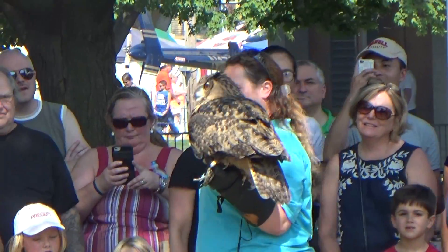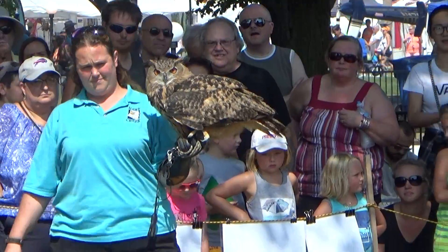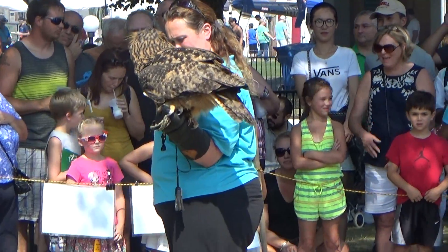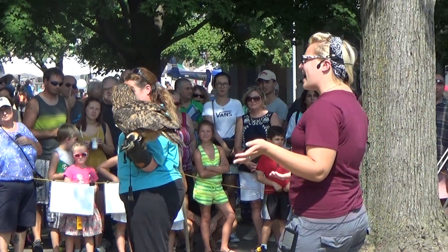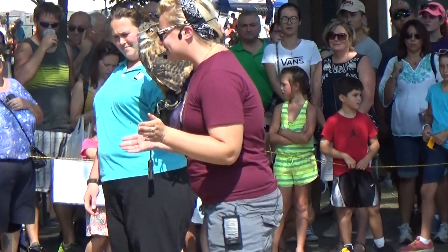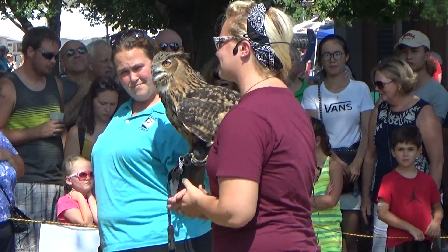And if Dragon the Eagle Owl seems familiar to many of you, that might be because she is very closely related to our native Great Horned Owls. Great Horned Owls look very similar to Dragon, only they're not quite as big, and they have yellow eyes, whereas Dragon has orange ones. We're very lucky to have Great Horned Owls living in the area, because they serve a very important purpose in the ecosystem.